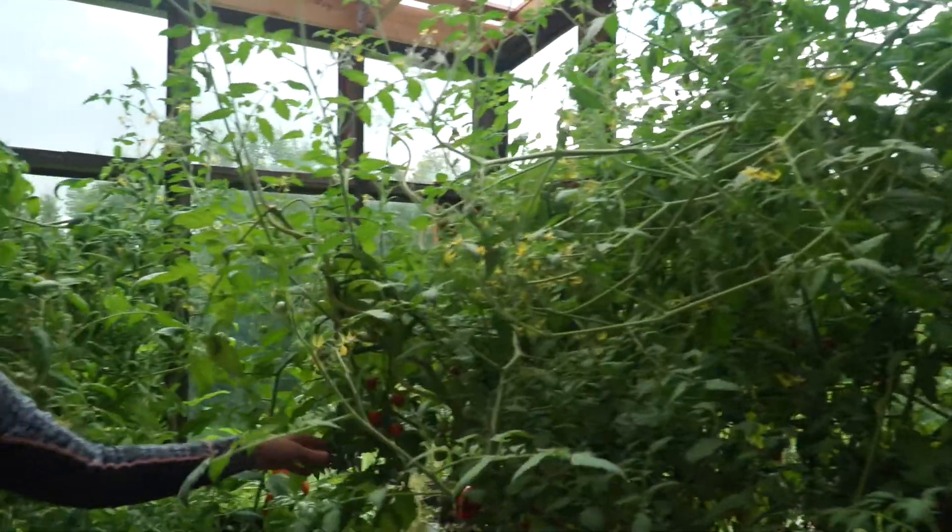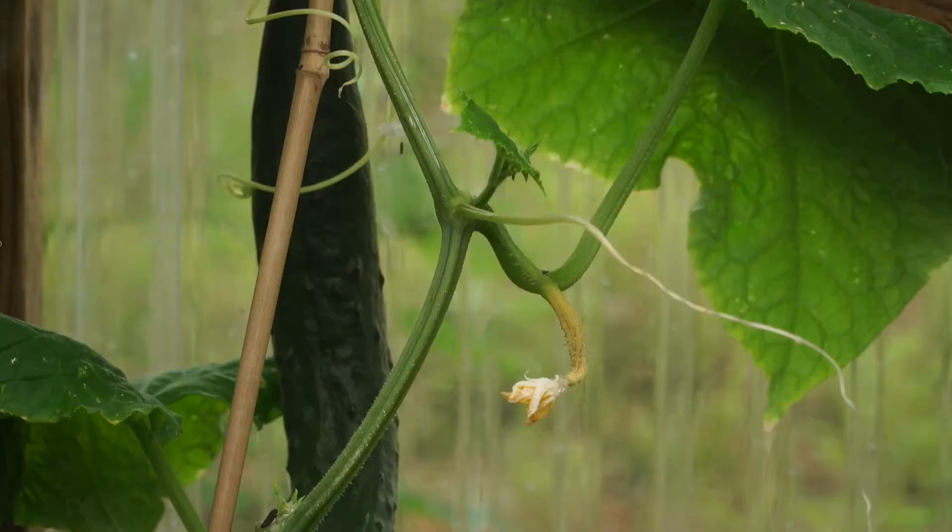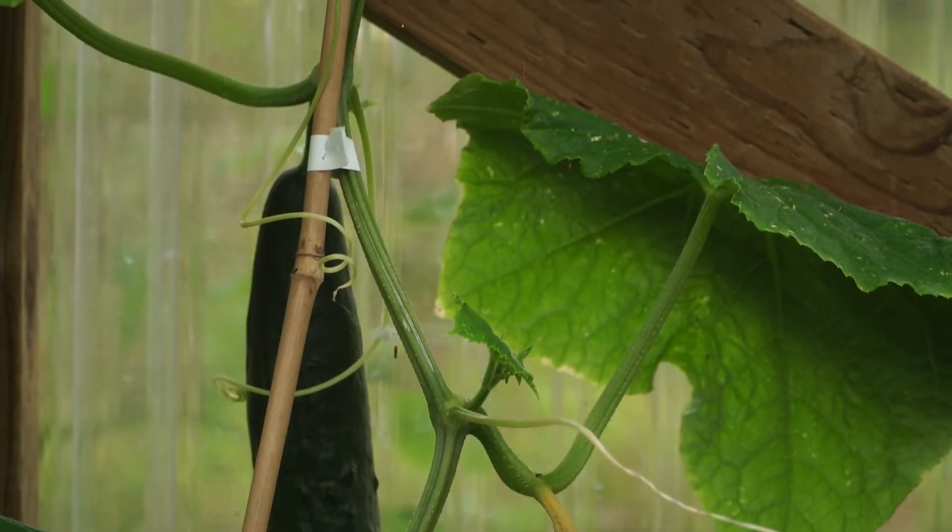You may have more issues with pests and diseases in your greenhouse than you've had before. In general, keeping things clean in the greenhouse, scouting for pests early, and keeping water off the plant foliage will help control pests.